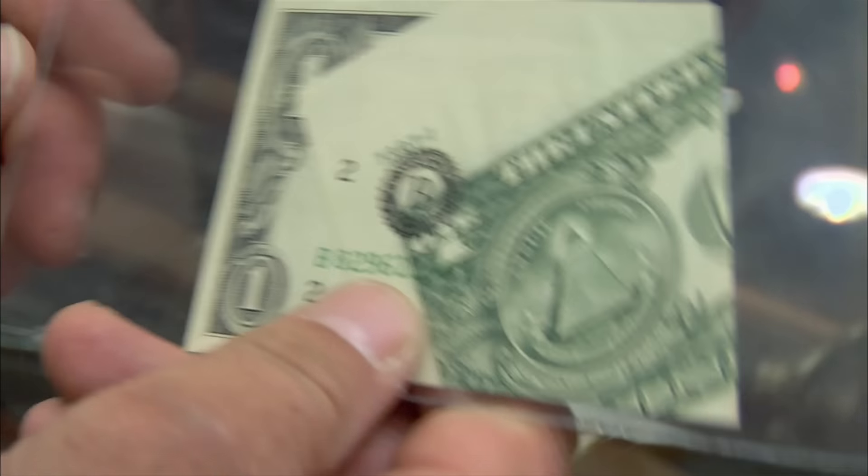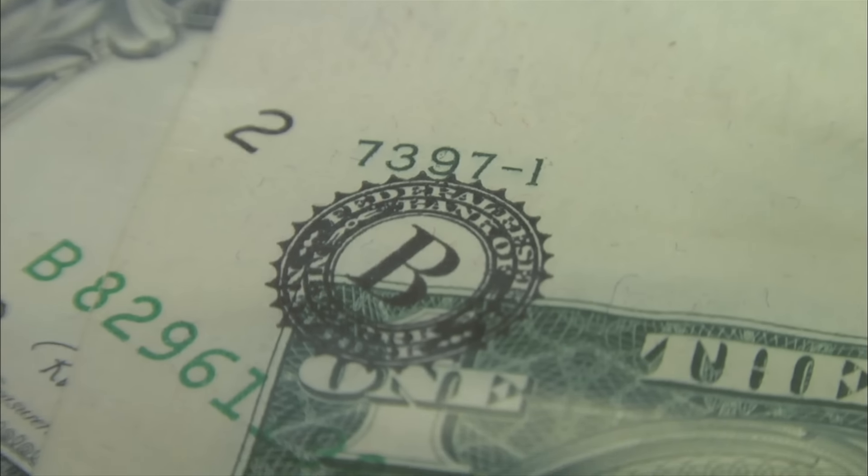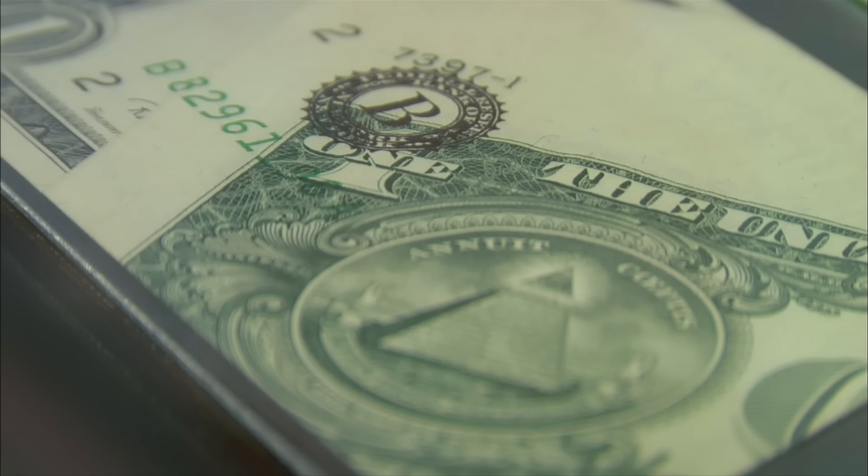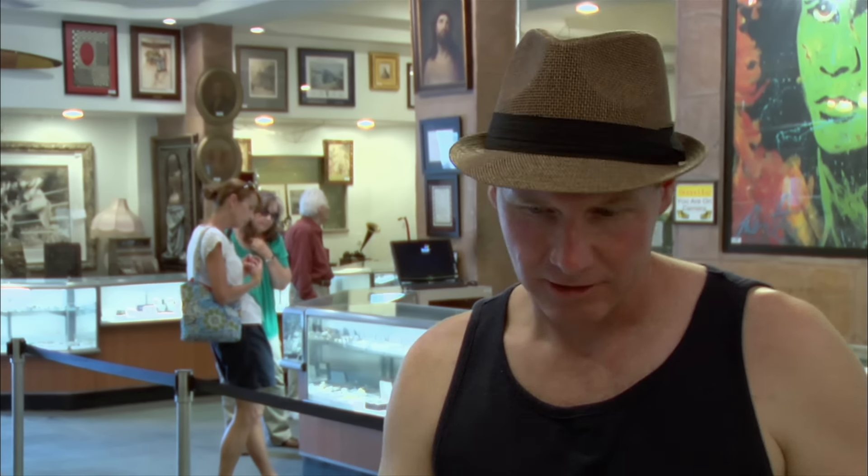I've seen currency with minor errors, like a slightly folded edge, sell for hundreds of dollars. But this was a major error — I can't believe this wasn't caught. I really want to call a friend of mine and let him look at this thing. You need someone who more or less deals in these things to get an idea. Let me get him down here and find out exactly what it's worth before I make an offer.